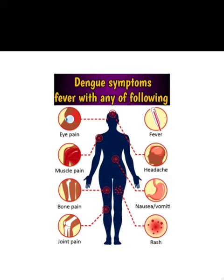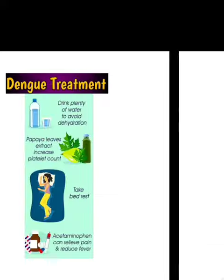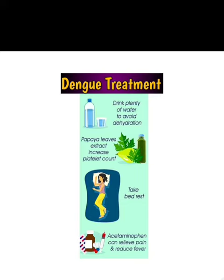The person also feels headache, has increased number of pyrogens, and feels fever.